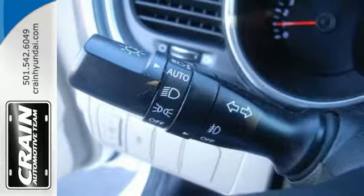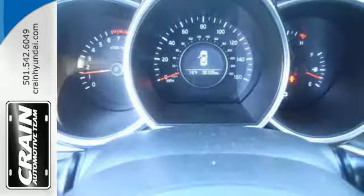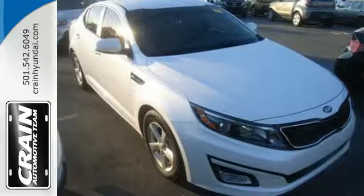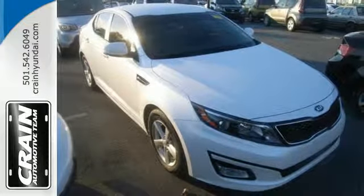It has stability and traction control, impressive four-wheel independent suspension, and a tension-grabbing dual exhaust. A heightened level of style, a heightened level of comfort.